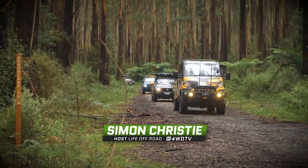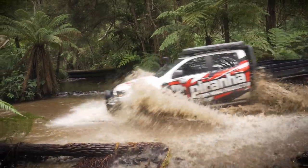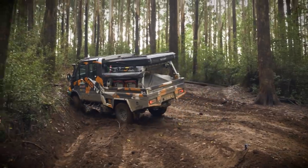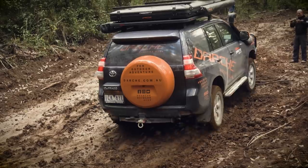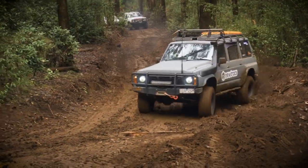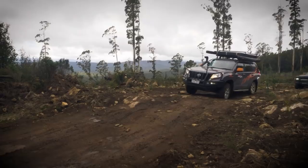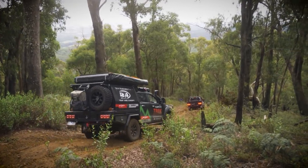We're heading to the infamous Tulangi State Forest. This area is criss-crossed with rivers. It's tough, it's wet, it's unrelenting, it's slippery. I think I'm kind of stuck now. Come along for the ride as Life Off Road explores the Tulangi State Forest.